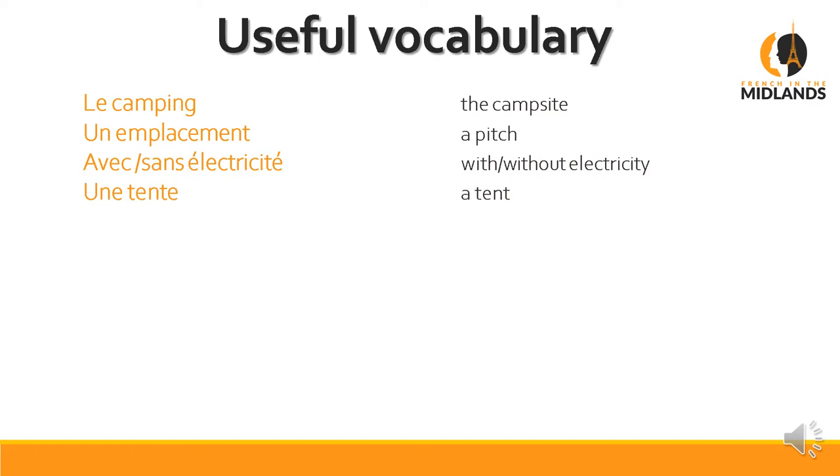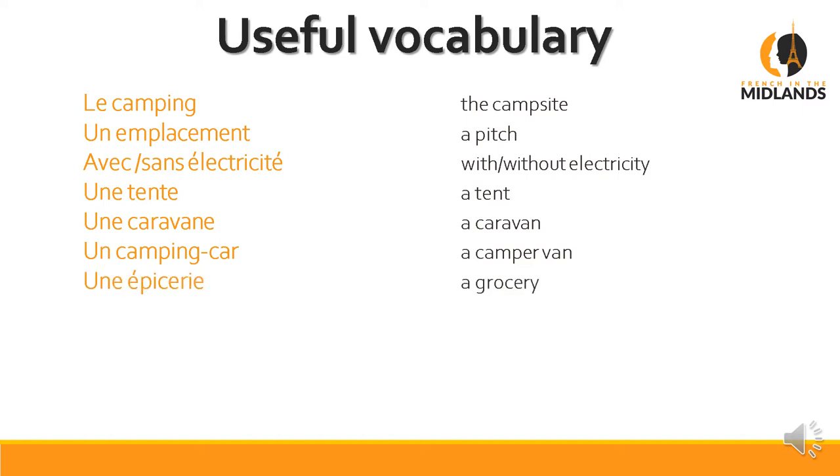Une tente is a tent. Une caravane is a caravan. Un camping-car is a camper van — another one we've taken from English and slightly changed. Une épicerie is a grocery. Sometimes on certain campsites, especially if they're really posh, you will get shops on site, but not always. A lot of the time, if you go to a two-star for instance, you will get a van from the baker's or greengrocer's who comes round every day at a certain time and you can buy things there.